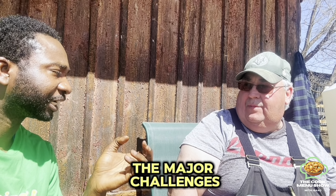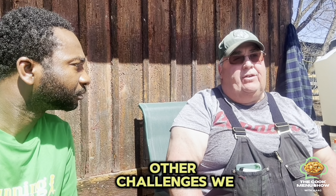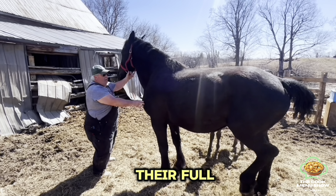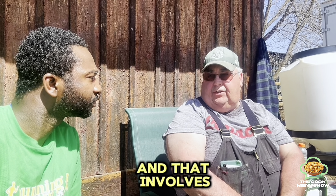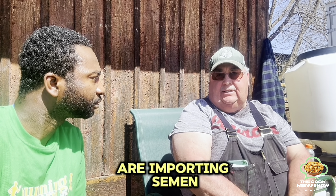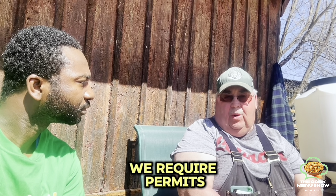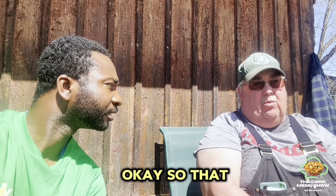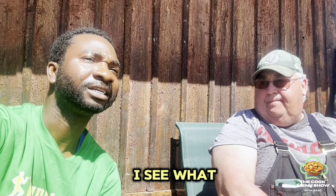One of the major challenges is veterinary access. Another challenge is getting these mares back in foal after they've had their foal — we need to rebreed as soon as possible. That involves artificial insemination. Some of the challenges we face are importing semen through United States and Canadian customs; we require permits to have semen imported into the country so we can artificially inseminate these mares with some of the best stallions in the world.